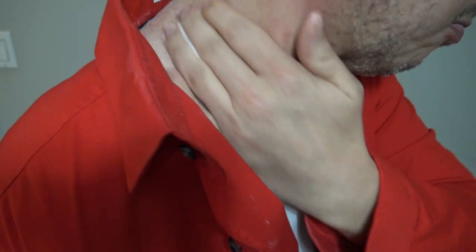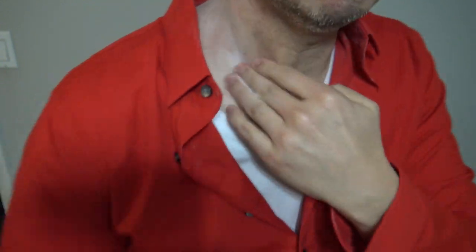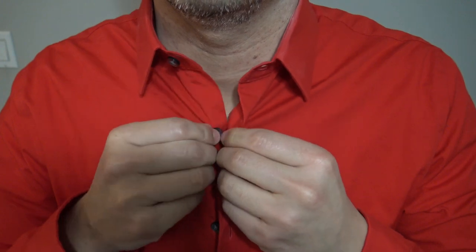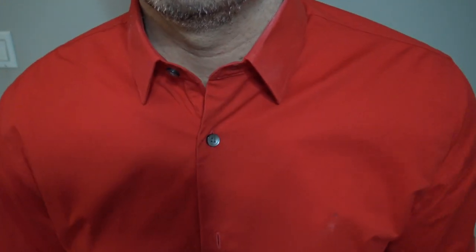This is because the powder will add some slip to the skin, which helps with the rubbing, and the powder will also absorb moisture, which will help with the friction. If you like this video, please like, share, and subscribe, and check out this video where I talk about why you should put a band-aid on your nipple.